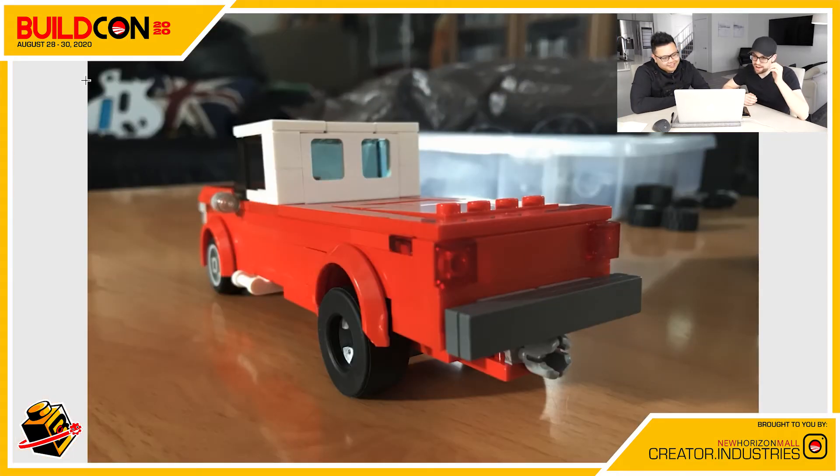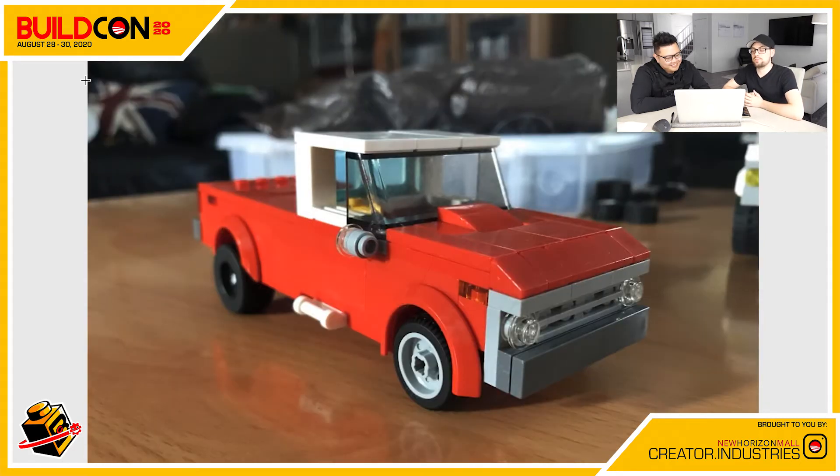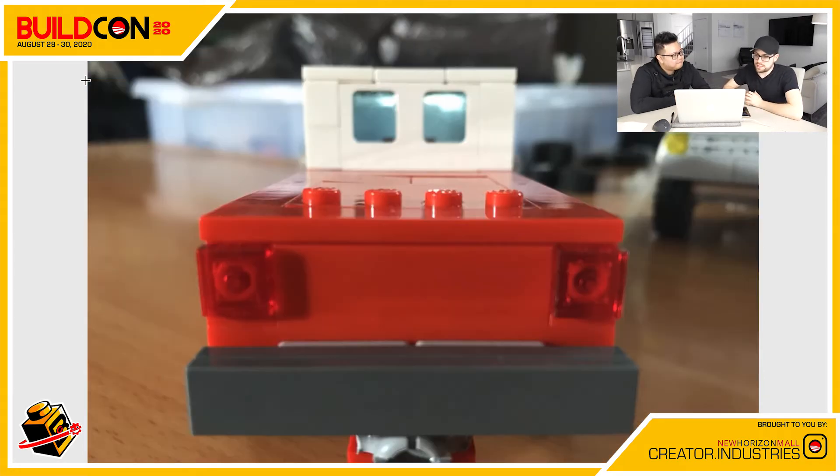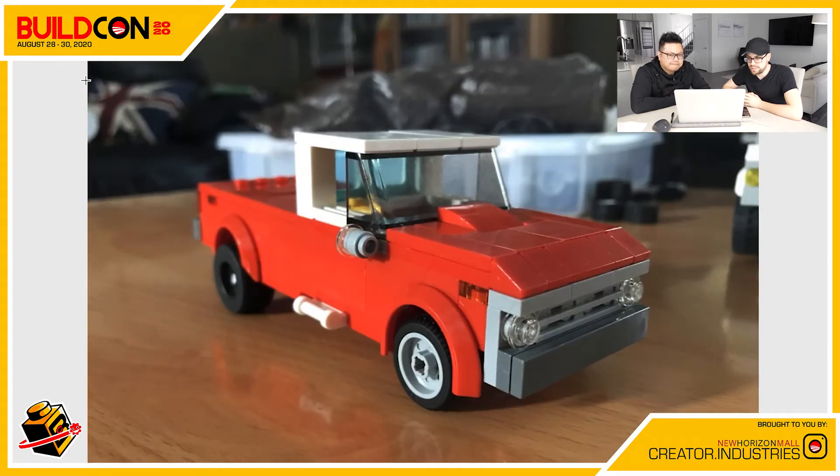Next we have Luke H, age 15, from Medicine Hat, Alberta — the 1973 Ford F-150. 1973, so this is a big throwback! Super classic. How does he know it's a 1973? It was probably modeled after a 1973 photo. Very cool — we have this really awesome fire engine red color he decided to go with.